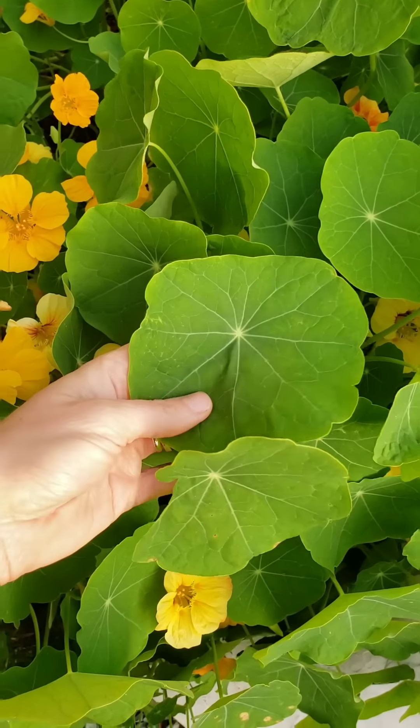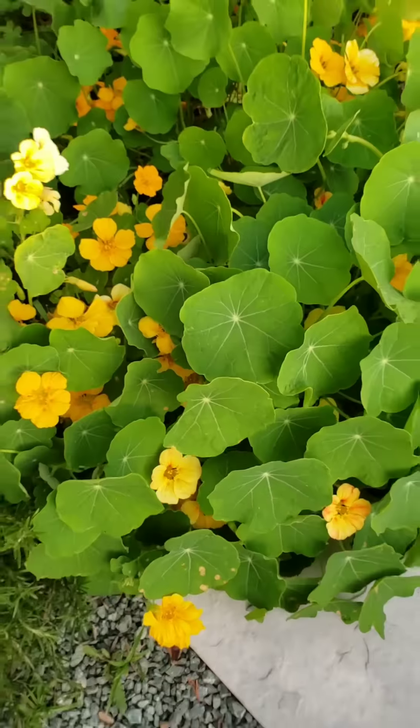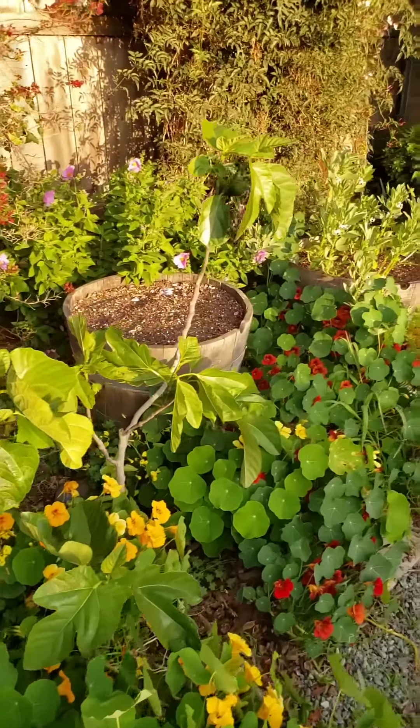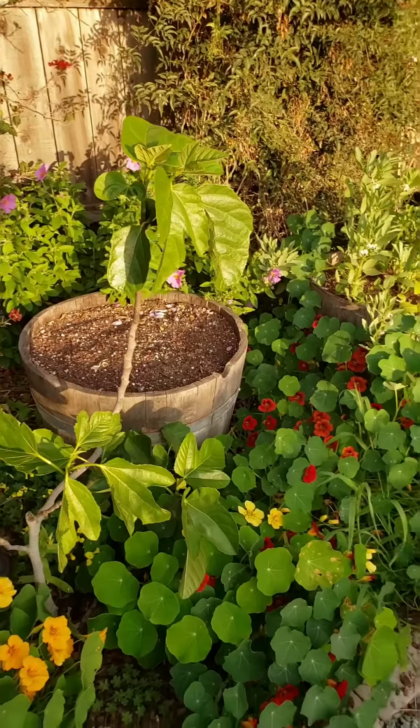These are all edible - the flowers and leaves are kind of peppery, like arugula. More figs, more figs, and that barrel is turmeric as well.